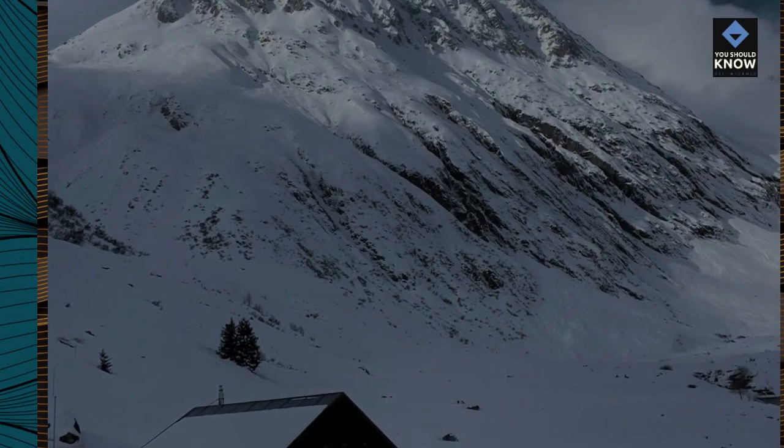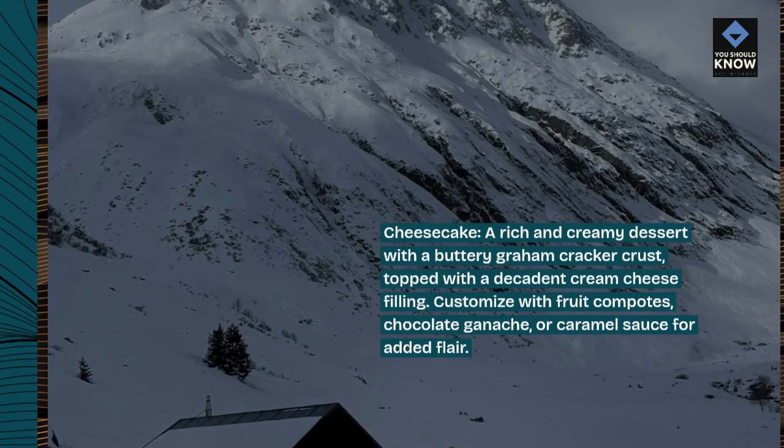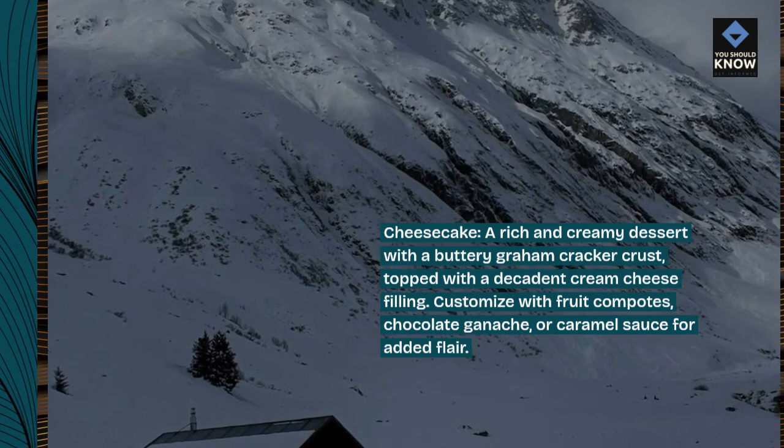Cheesecake, a rich and creamy dessert with a buttery graham cracker crust topped with a decadent cream cheese filling. Customize with fruit compotes, chocolate ganache, or caramel sauce for added flair.